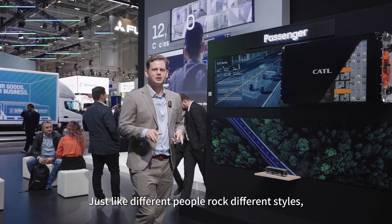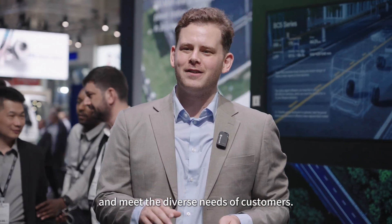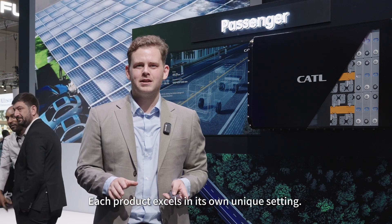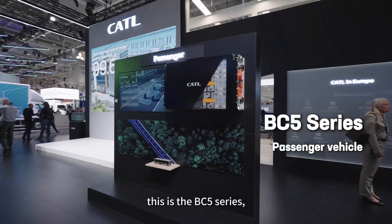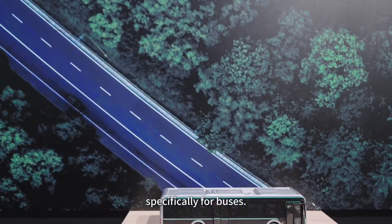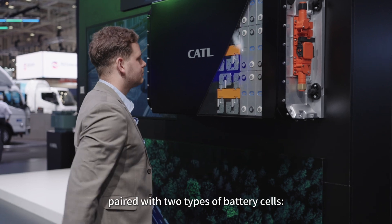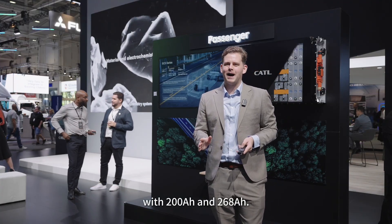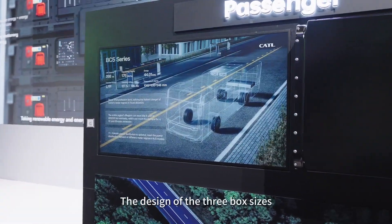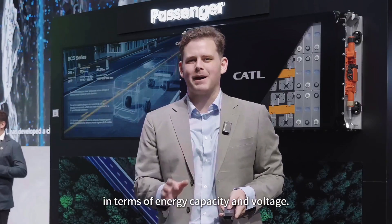Just like different people rock different styles, CATL batteries strive to serve a variety of scenarios and meet the diverse needs of customers. Each product excels in its own unique setting. This is the BC5 series, a standard electrical box platform developed specifically for buses. The platform consists of three standard sized boxes — B01, B02, and B05 — paired with two types of battery cells with 200 amp hours and 268 amp hours. The three box sizes provide a wide range of battery capacity options catering to various customer needs in terms of energy capacity and voltage.